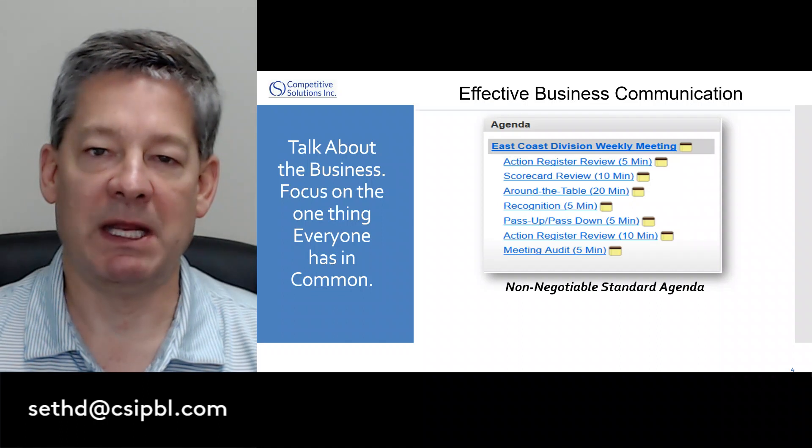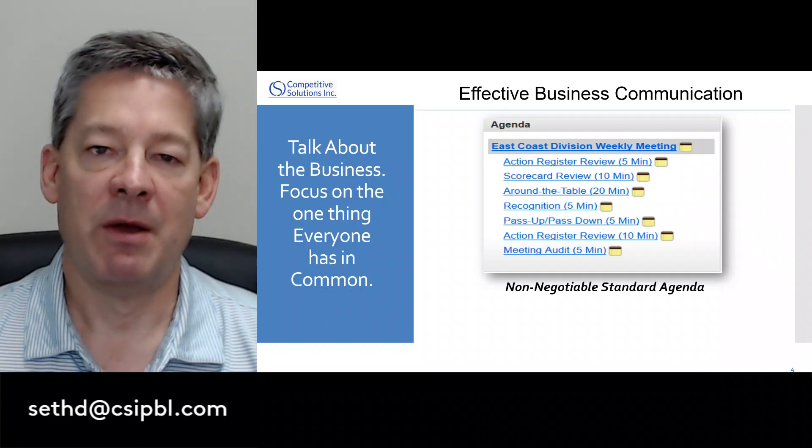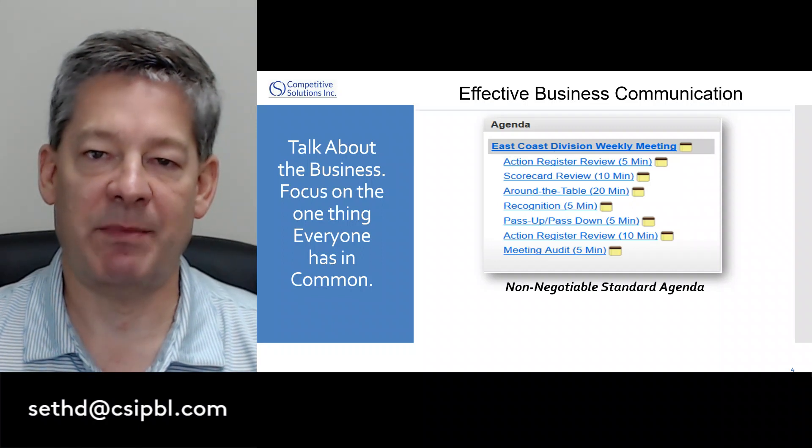Take a look at the standard meeting agenda. Every team needs to use this agenda — they can't take away from it, but they can certainly add to it. Notice one of the key agenda topics: 'passed on.' This is where key information is disseminated out.